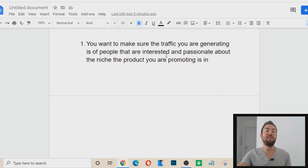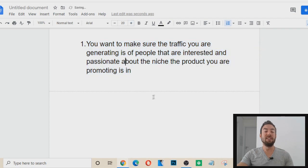The very first tip: you want to make sure the traffic you are generating is from people that are interested and passionate about the niche the product you're promoting is in. It depends on what affiliate products you're actually promoting, but the very first key is you want to pick one specific niche and get traffic around that niche.